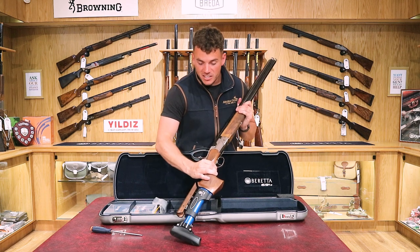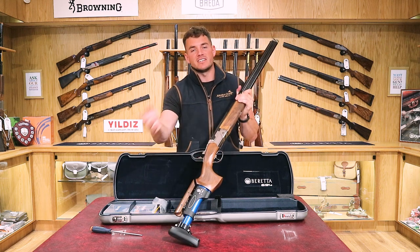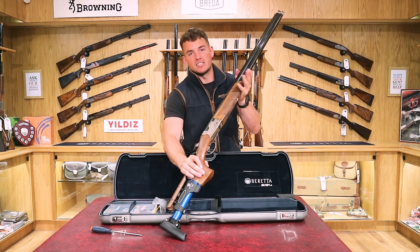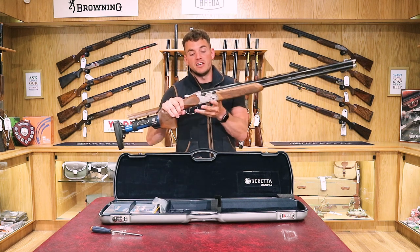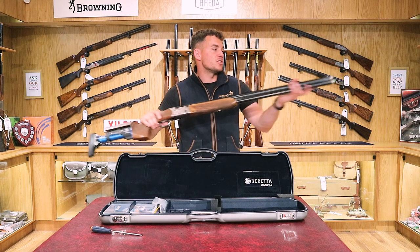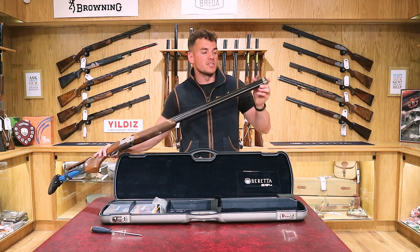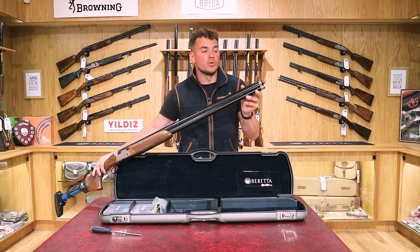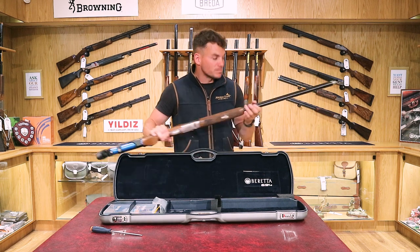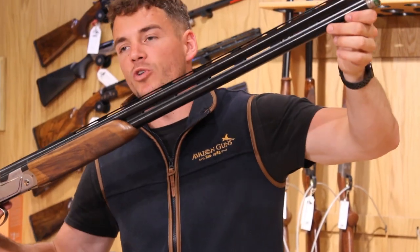If you haven't seen a 694 before, this is the model that replaced the 682 — previously following the 686 Silver Pigeon. They went from the 682 to the 682 Gold E, then up to the 690 range, and now you've got the 694. This is the sporting gun; it's also available in a trap variant with fixed and multi chokes. The sporting version comes with Optima HP extended chokes with colour bands, available in flush fitting and extended. You also get a ventilated top rib to help with cooling when shooting lots of cartridges.